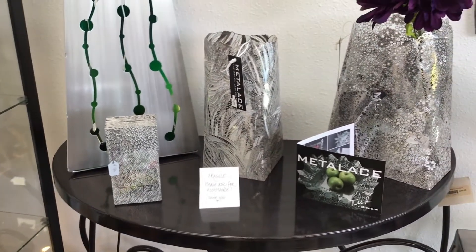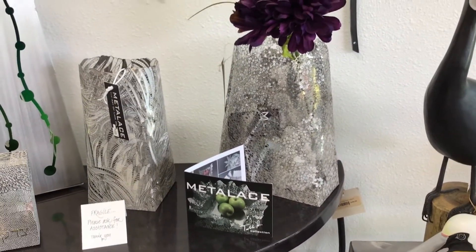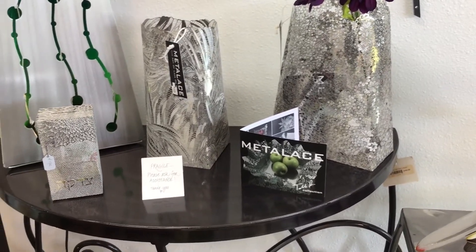Bar mitzvahs, bat mitzvahs, weddings — they also do some other pieces that are just incredible, but really special.